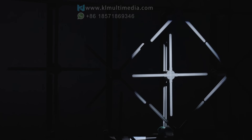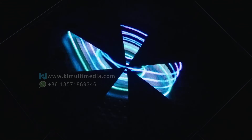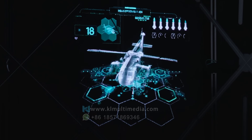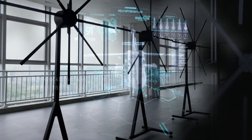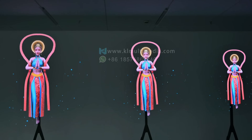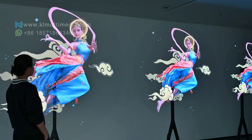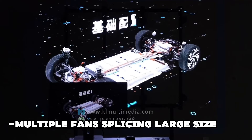This is a rotational speed projector hologram, which uses high-speed spinning LED beads at an incredibly high speed to create an almost invisible screen display. Its advantages are low cost and breathtaking effects, and it is easy to carry. If a larger display is needed, multiple units can be combined to create a super large display.